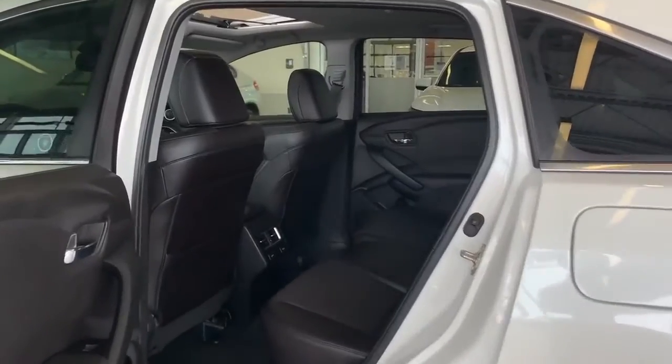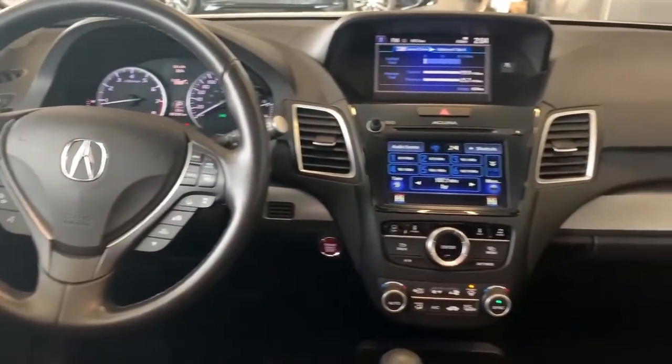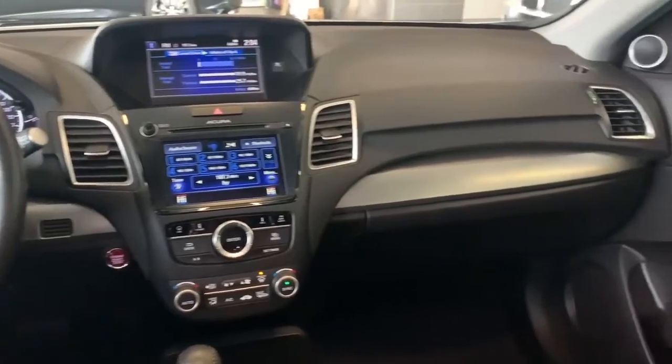The interior is lush with black leather and an impressive cockpit. You've got navigation, front and rear parking sensors, back-up camera and more. The front seats are super comfortable and they heat up or cool down.